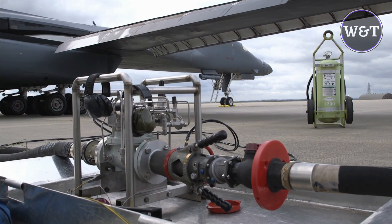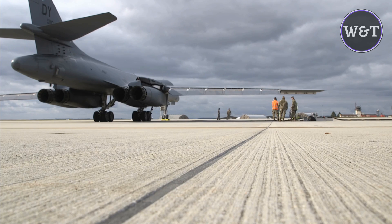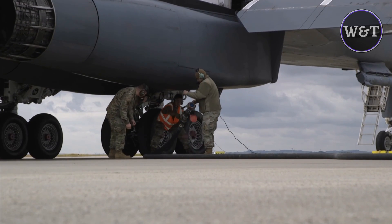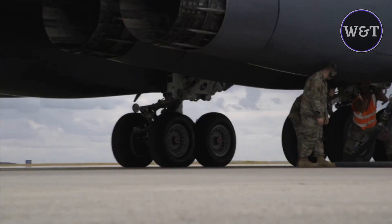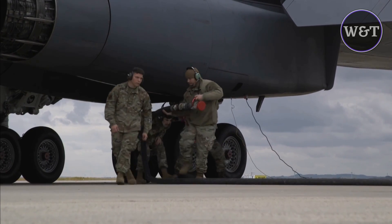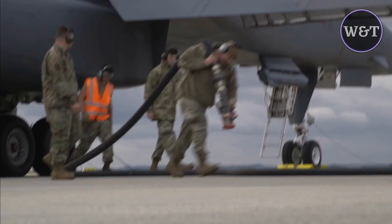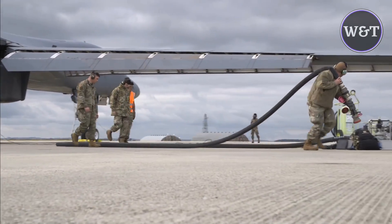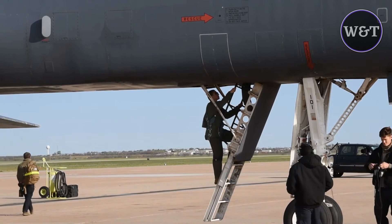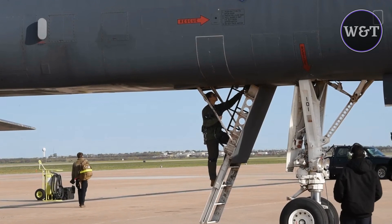With the disestablishment of SAC and its reassignment to the Air Combat Command in 1992, the B-1B was converted for a conventional bombing role. It first served in combat during Operation Desert Fox in 1998, and again during the NATO action in Kosovo the following year. The B-1B has supported U.S. and NATO military forces in Afghanistan and Iraq. The Air Force has an inventory of 45 B-1Bs as of 2021. The Northrop Grumman B-21 Raider is to begin replacing the B-1B after 2025, and all B-1s are planned to be retired by 2036.